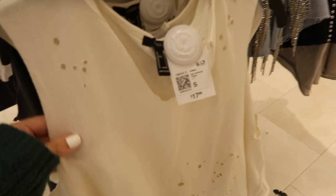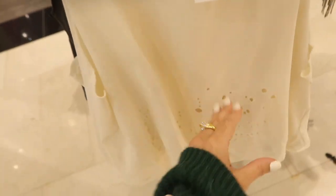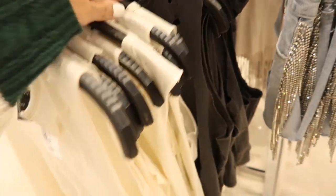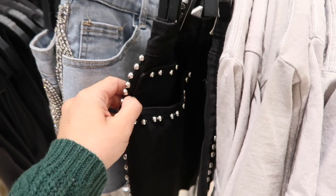Also seeing these little distressed kind of tees — this has that split hem, sleeveless with all these little holes. This one's $17.99 and it also comes in black.